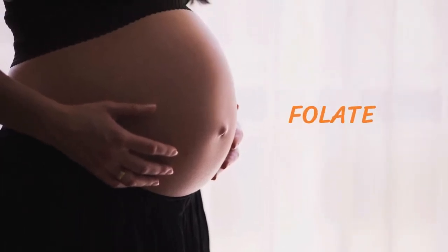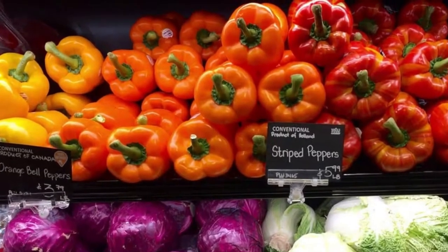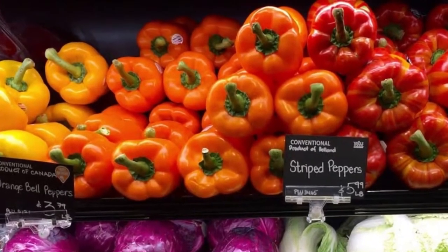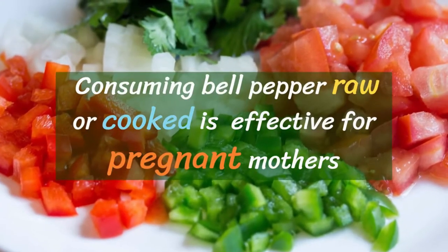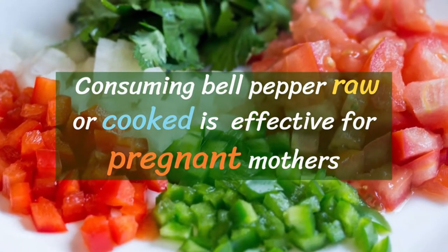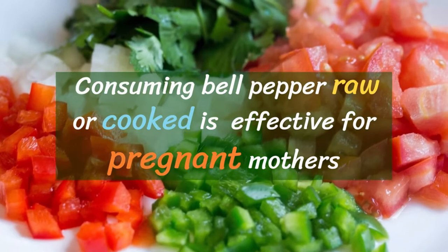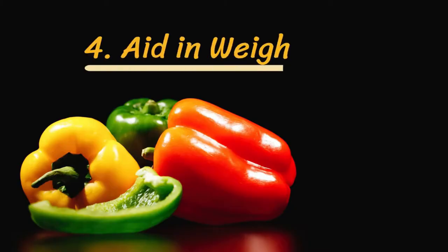Number three: nourish the fetus. Nutritionists recommend consuming folate to expectant mothers as it nourishes the fetus. You can reap plenty of nutrients along with the high content of folate from any bell pepper for the healthy development of the fetus. Consuming bell pepper raw or cooked during pregnancy is said to be effective for pregnant mothers; however, consuming diet after consulting with your physician is advised, specifically during pregnancy.